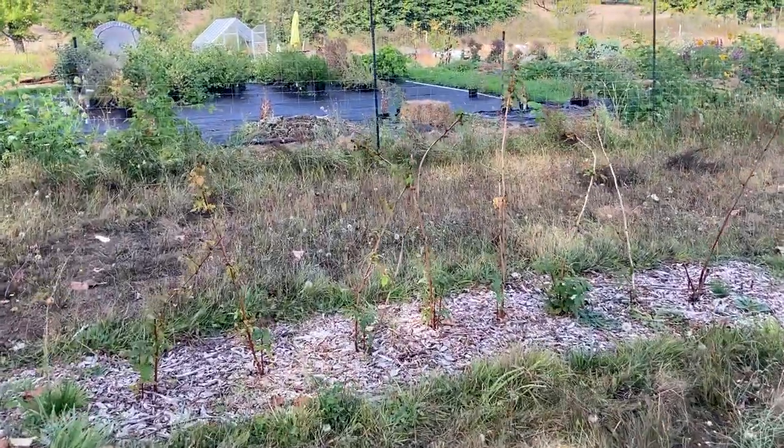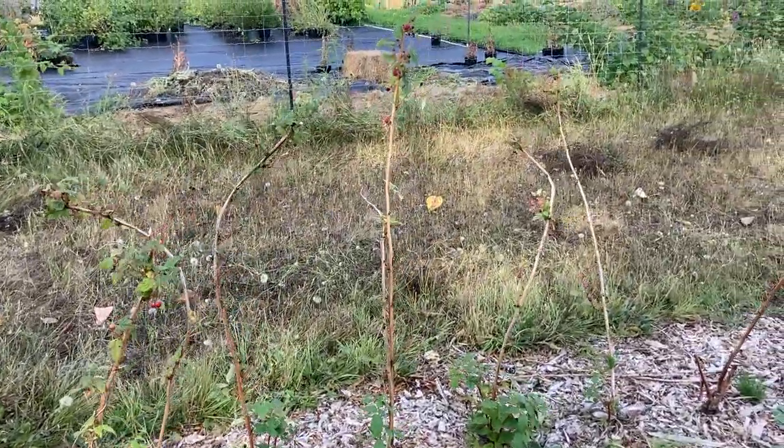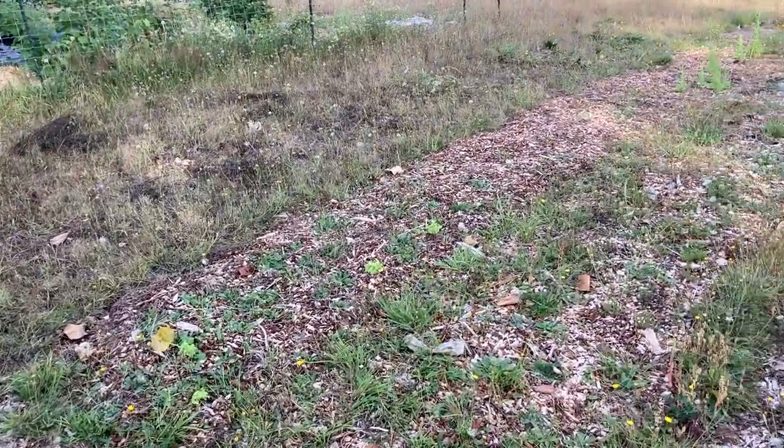Over here I do have some raspberries that keep coming on — these ever-bearing raspberries — so I'm just picking like 20 at a time every week. Not much going but hopefully they propagate.